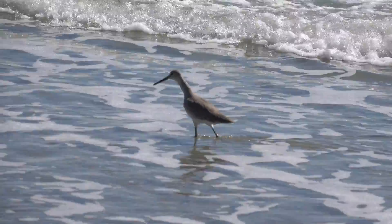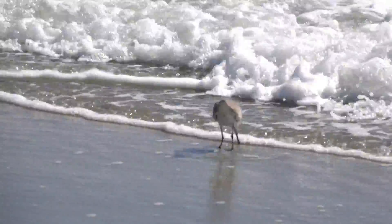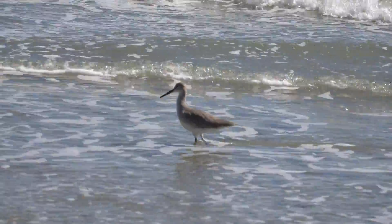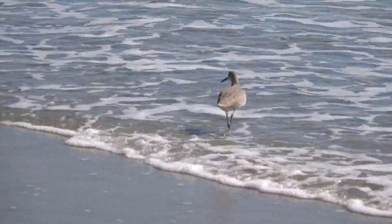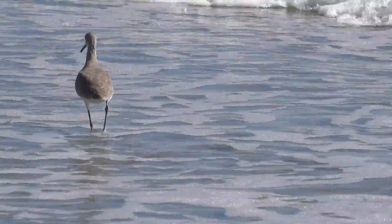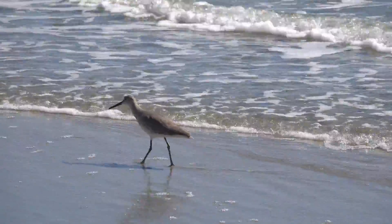Many of these western willets actually breed in what is known as the Great Basin, a large wetland in the west spanning across four or five different states. They breed along the edges of ponds and brush in the Great Basin region. These western inland breeders, as well as some east coast willets that breed in inland marshes, feed primarily on aquatic insects. When overwintering on shorelines, they feed on crustaceans like small crabs, fiddler crabs, and sand crabs, as well as mollusks found in the sand.